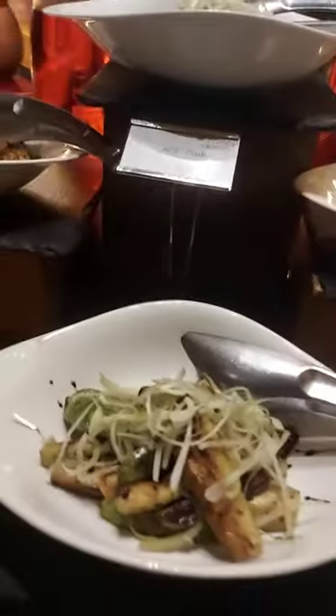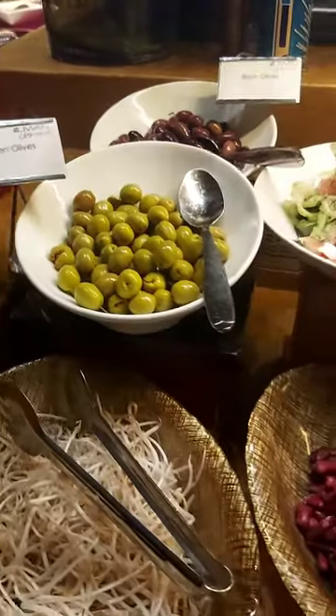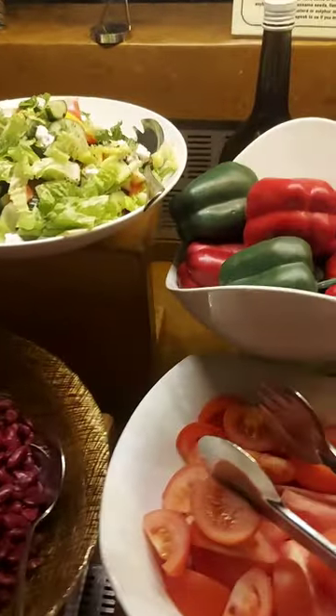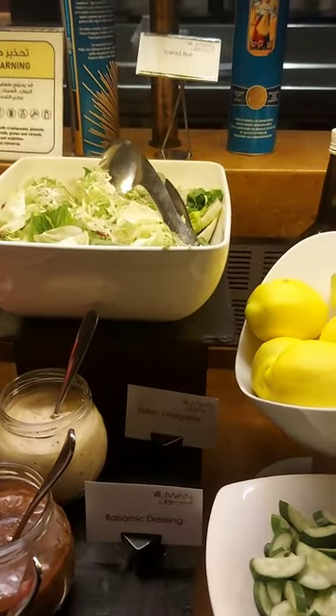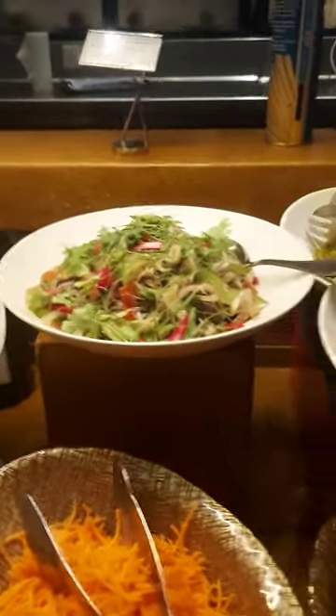There are some dishes that I am not familiar with, but I tried them and they look good and taste good. They also have the green olives and the black olives. This is the salad bar.